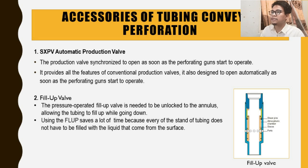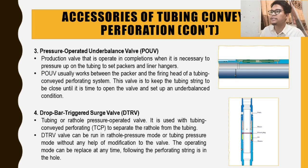The third accessory is the pressure-operated underbalance valve (POUV). This valve is operated when it is necessary to pressure up the tubing to set packers and liner hangers. POUV works between the packers and the firing head of the TCP system. It keeps the tubing string closed until it is time to open the valve and establish an underbalanced condition.